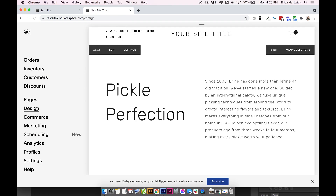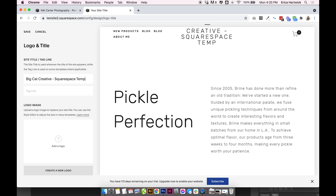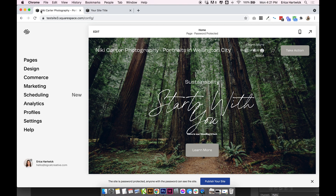In 7.0, click on Design > Logo and Title and you do the exact same thing. For my website I have 'Big Cat Creative Squarespace Templates' — that's my business name and specifically what I create. Because my business name doesn't actually say what I do, it's important to have that in the site title. Same again with the logo: if you upload a logo it will replace the site title, and you'll only see the site title in the browser and on Google.